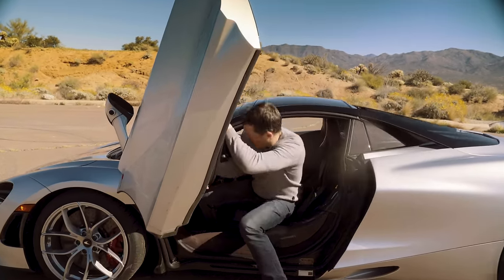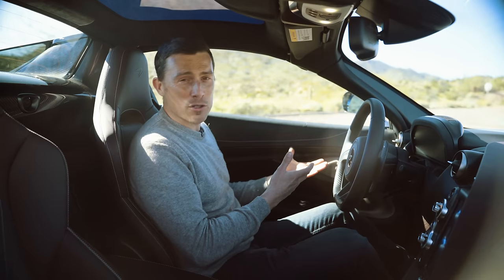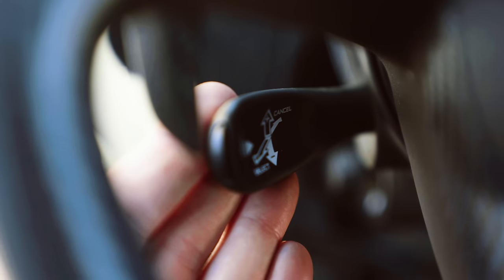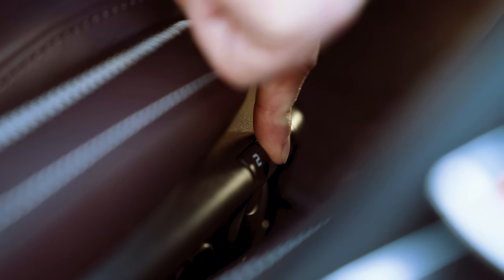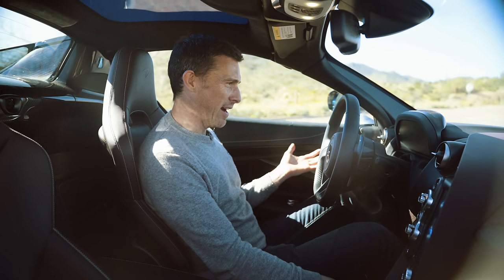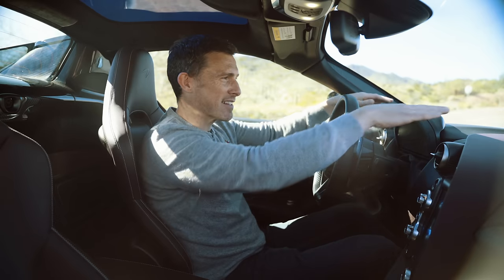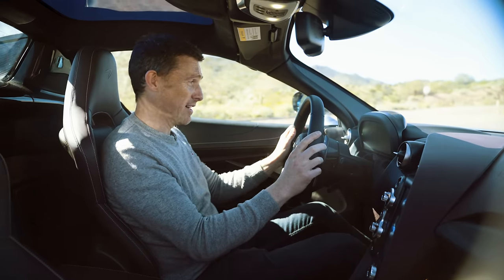Moving into the car, you still have soft close doors — just shut it gently and it closes automatically. Pull up on this stalk and, with the electric steering column and memory seats, it moves you to your favourite position. It's a great driving position — just bang on. The dash is really low, so you get a great view forward as well.